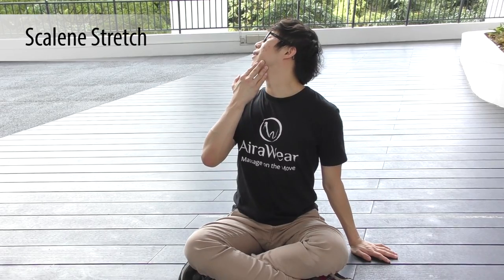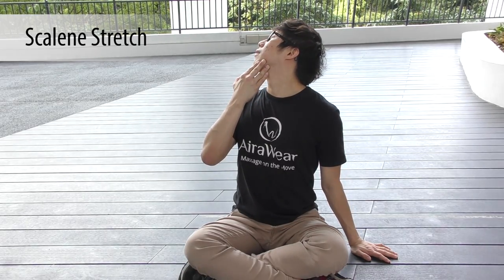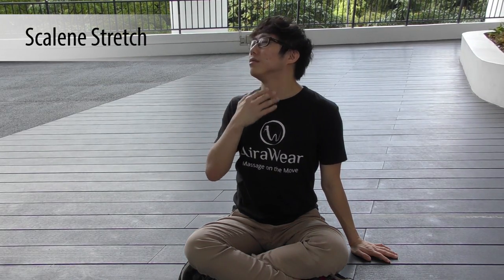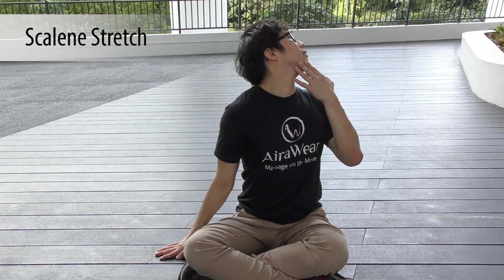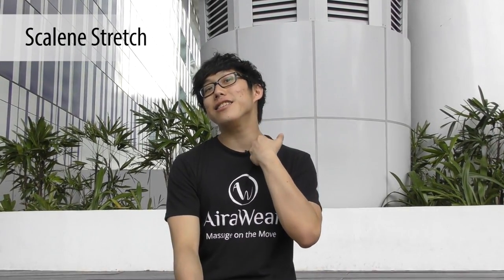The scalenes are a set of deep neck muscles found on the side of your neck and they support your ability to breathe. The scalenes often grow tight from lifestyle and poor breathing patterns. This is called the scalenes stretch, because it stretches your scalenes.